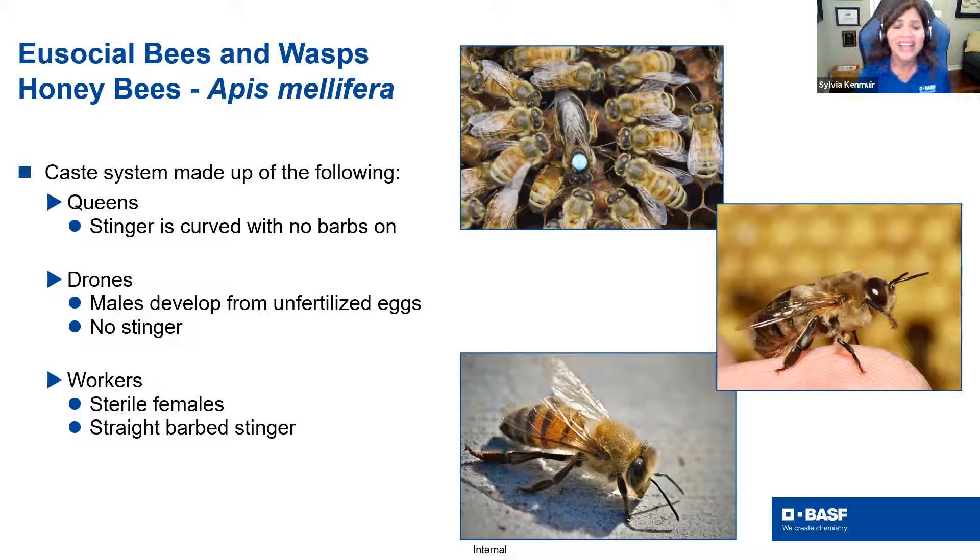Make sure you're trained on how to remove stingers, because if you pinch that venom sac incorrectly, you can actually shoot more venom into your arm. That's the honeybee — the European honeybee, Apis mellifera. There is a subspecies — Africanized honeybees — a group that came over in the 1950s from South America. We still have areas with Africanized honeybees, although in the Southwest many bees are considered hybridized.